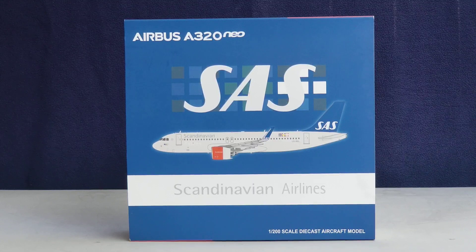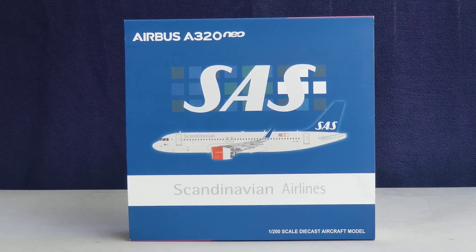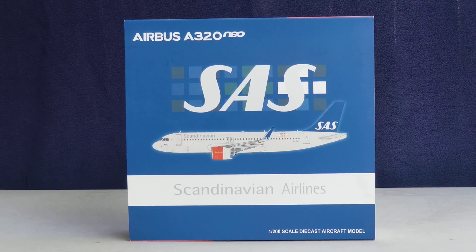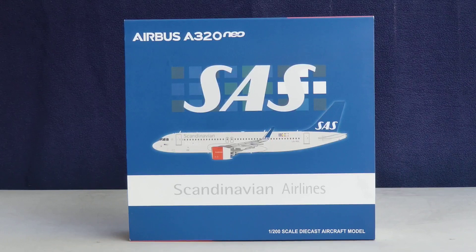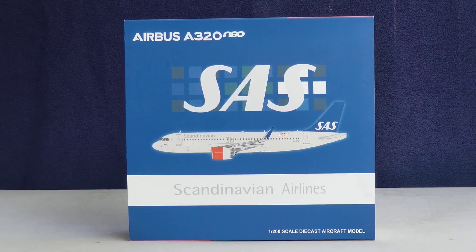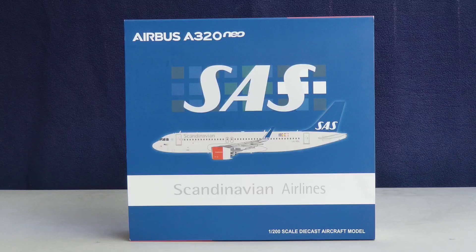Before I go into details about this particular model, allow me to give you some heads-up information about the history of SAS Scandinavian Airlines System. Scandinavian Airlines was founded on August 1st, 1946 as a consortium for the transatlantic operations of three Scandinavian airline companies, forming a partnership to handle the intercontinental air traffic of Sweden, Norway, and Denmark. The airline officially commenced operations on September 17th, 1946.